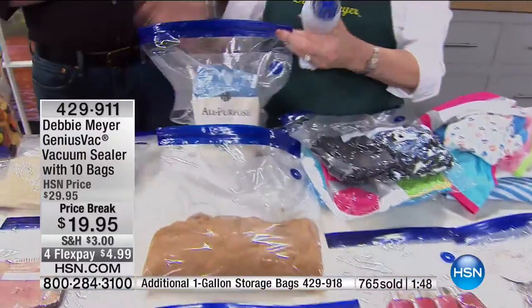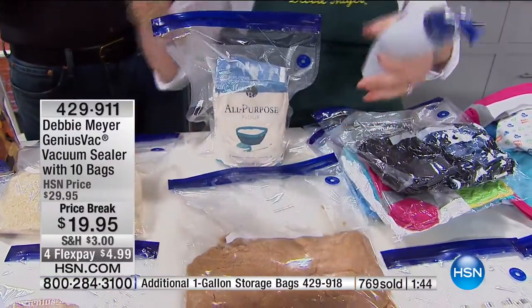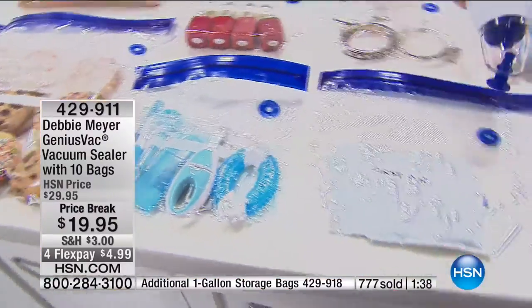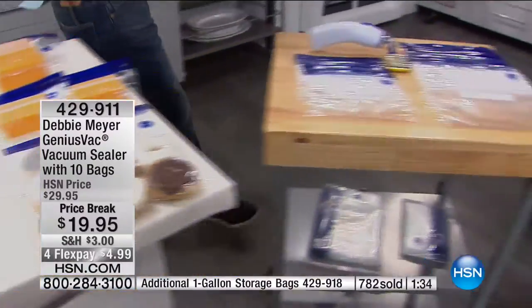My flour — I just put it in the bag and reseal it. The food companies just say: we delivered it to you, now it's up to you to store it. And so often you go to your flour, especially the sugars and rice, and the little nasties have gotten in there — the little crawlers. So we need to store them properly.